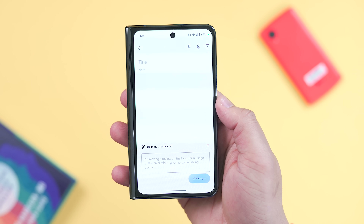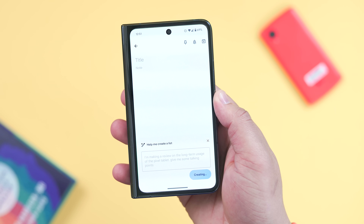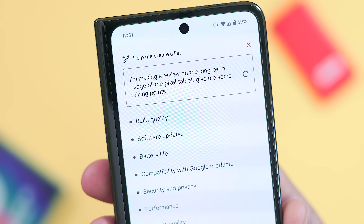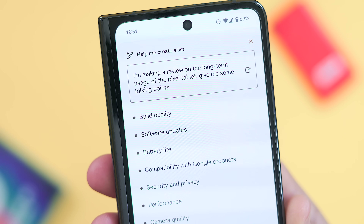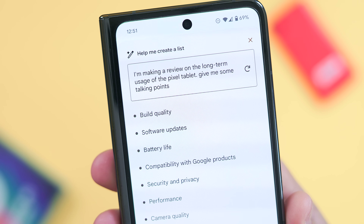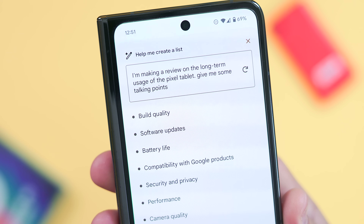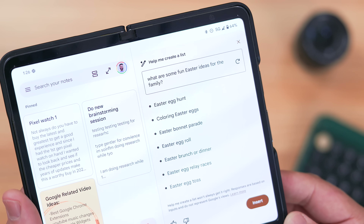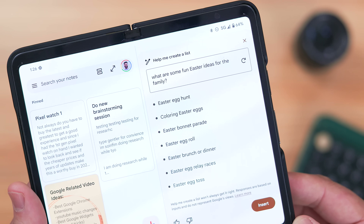I've used this a handful of times to create a list of ingredients for dinner or make a list of items I need to film for an upcoming video. Google provides examples like a camping packing list, Halloween movie suggestions, or a spring cleaning checklist. I think it works well — great for quickly brainstorming ideas — but I do wish I could initiate the list in the regular Gemini app and have it sent over to Google Keep as an extension.